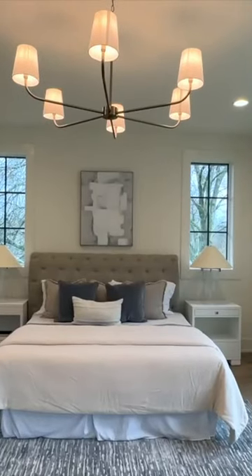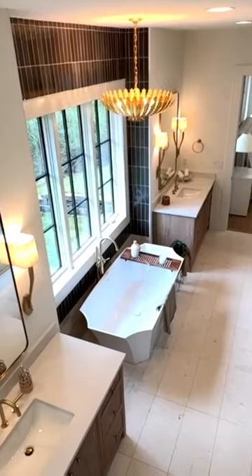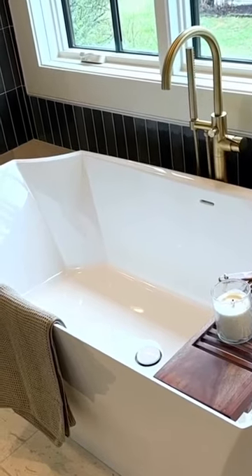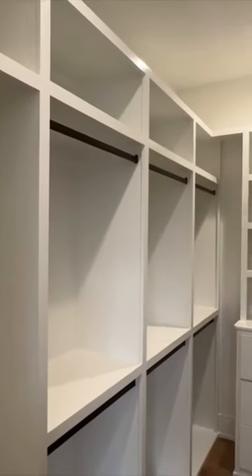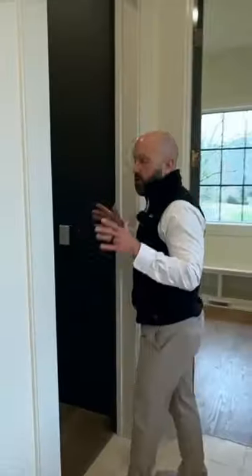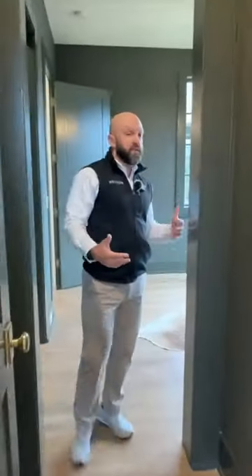The primary suite — and this is really a suite. Not only do you have double vanities, and the way that everything is finished out, it's really nice. You have two closets, his and hers closets, and what I really like is that right here, you have direct access from the primary bedroom to an office space.